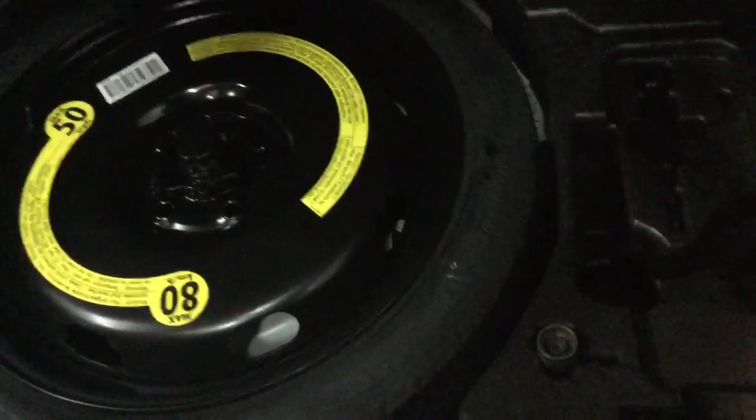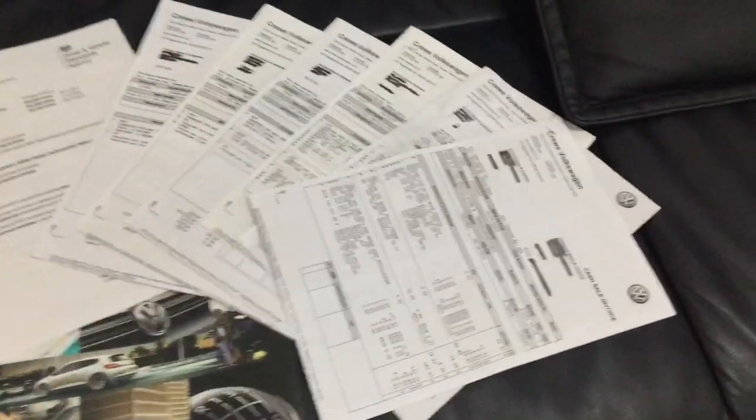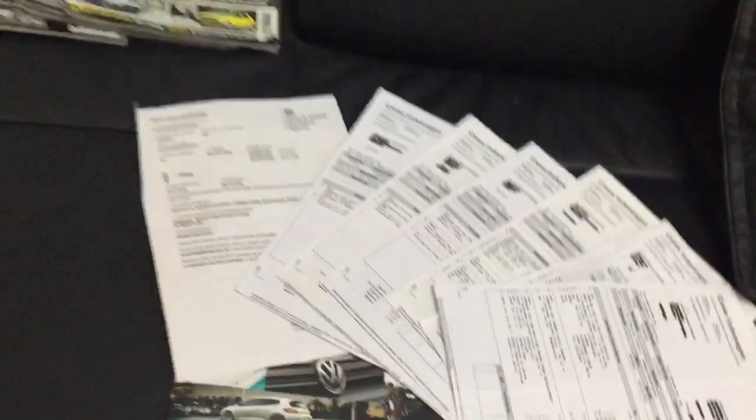All nice and clean in the back as well. Let's lift the boot — it's got a space saver wheel in there, wheel locks, and we've got all the history for the car. It's all Volkswagen, all the receipts are there as well.